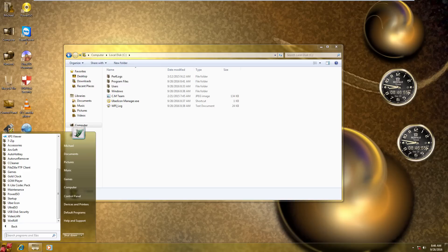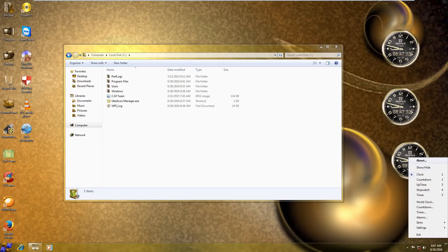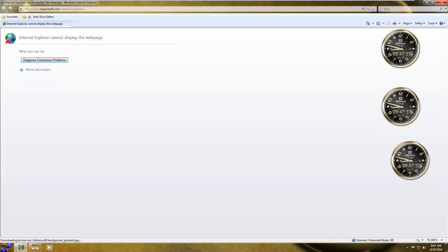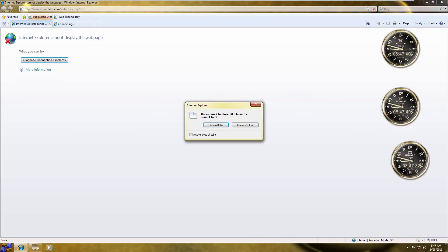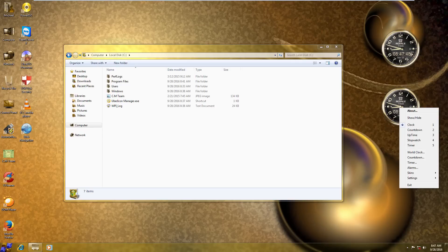All the icons have been changed to look more gold, including the folders. Opening the start menu and going into All Programs, all the folders are re-themed. It comes with a lot of programs — some are cracked, as I said. There's CCleaner Pro, 7-Zip — which is actually freeware — GOM Player, PowerISO, UltraISO, and WinRAR. There's also a Gold Clock gadget, though it opens Internet Explorer and gives a socket error, so it's clearly just a desktop gadget.